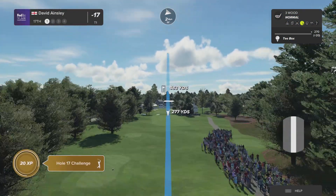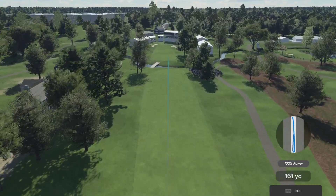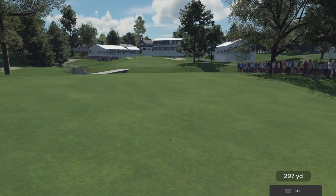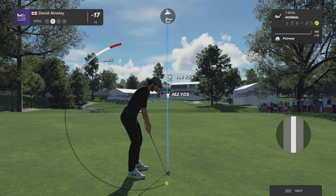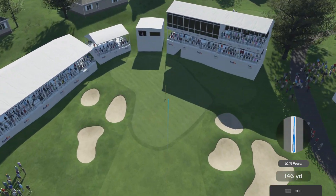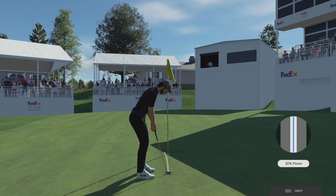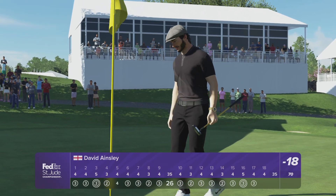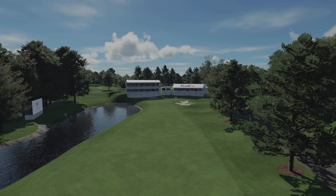The penultimate hole at TPC Southwind is a very strong par four measuring 490 yards off the back tees. There is a little creek that runs through the center of the fairway, but that only catches the biggest of drives. There are two big trees either side — position yourself in the middle so you can hit a clean shot to the green. Two strong shots required to get onto the surface, and even once you're on the green, par isn't assured. Looks to have chosen the seven iron — this is looking pretty good in the air. Wow, what a shot — a birdie putt awaits. Well, that'll play. He finds himself in a share of the lead.